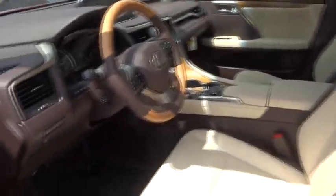Lane departure warning, leather wrapped steering wheel, Bluetooth, adjustable steering wheel, power steering, cruise control, floor mats, keyless start.